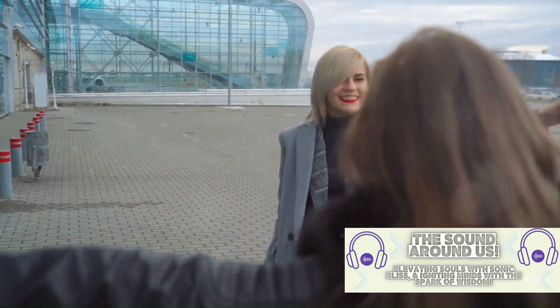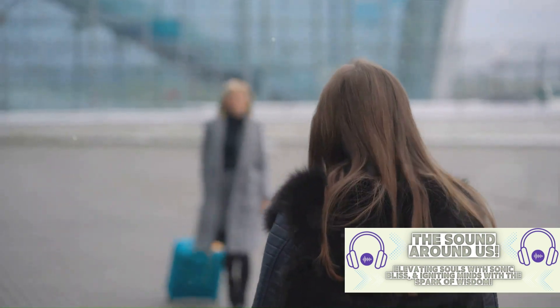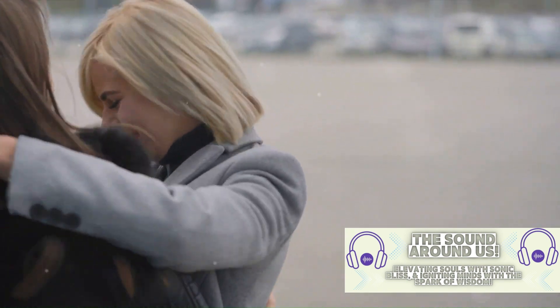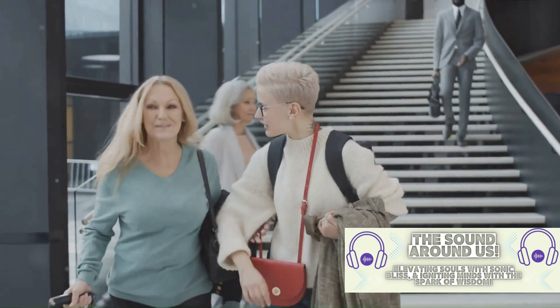And finally, the legendary I got off the plane moment. This scene, where Rachel decides to stay with Ross, was one of the most heartwarming moments in the entire series. It was a carefully guarded secret, with even the cast kept in the dark about the final decision until the very end.